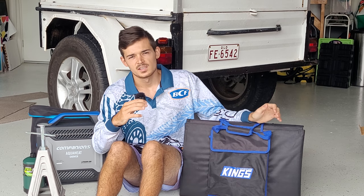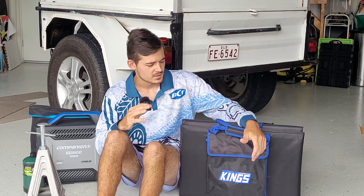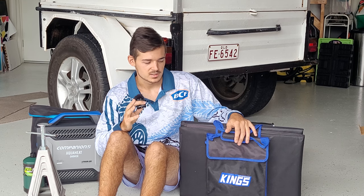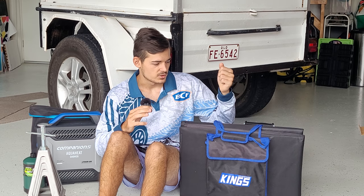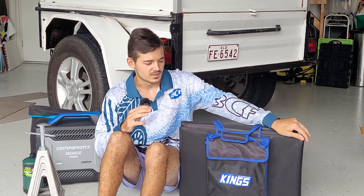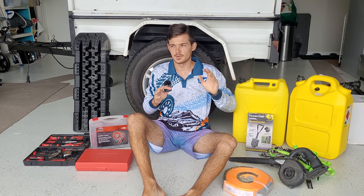Last but not least for the trailer is your solar panel — this is a foldable 200-watt solar panel from 4WD Supercenter. It's a must-have to keep your batteries charged. I found during the day it charged up nicely, but overnight the battery dropped from 100% to 70%, then started charging again in the morning. Without solar panels your battery won't last a week, and I'd recommend 200 watts or more, otherwise your fridge will cut out.